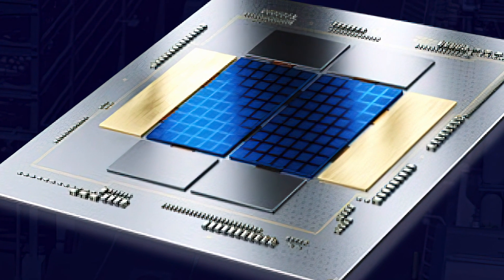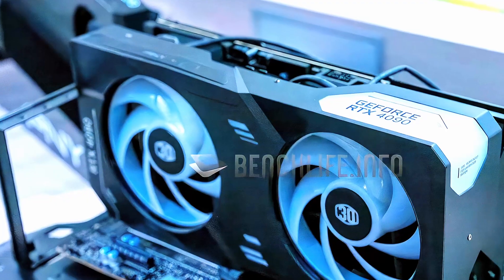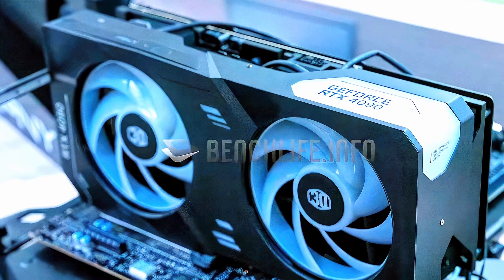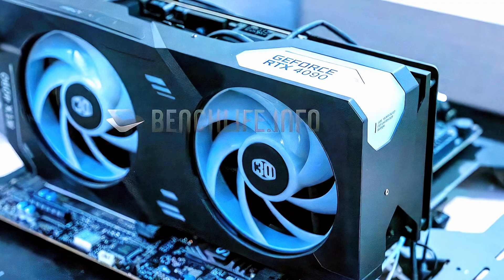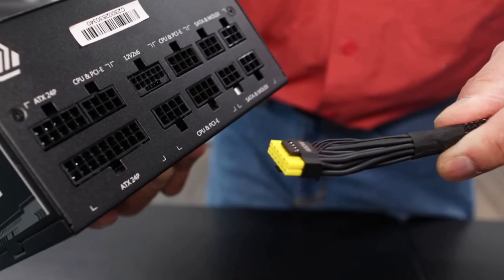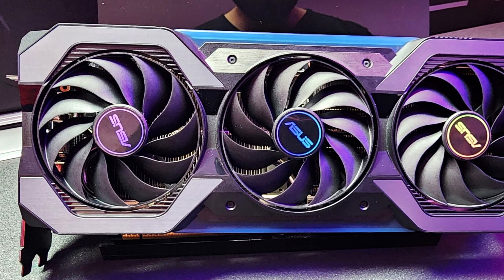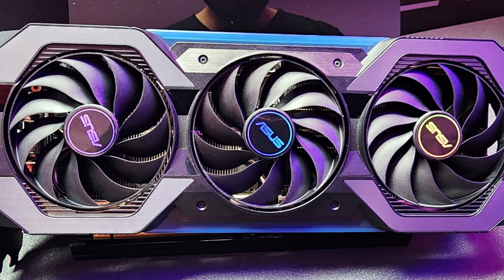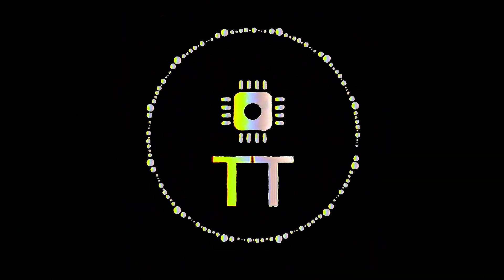Intel shows off a 16-core 22-thread Meteor Lake CPU in a generative AI content demo. PNY and Cooler Master introduce 4.5-slot GeForce RTX 4090 Virto GPUs. MSI has a simple solution for 12VHPWR cable problems. And lastly, ASUS has revealed the first GeForce RTX 4070 GPU that does not require any power cables. This is TechTrek.